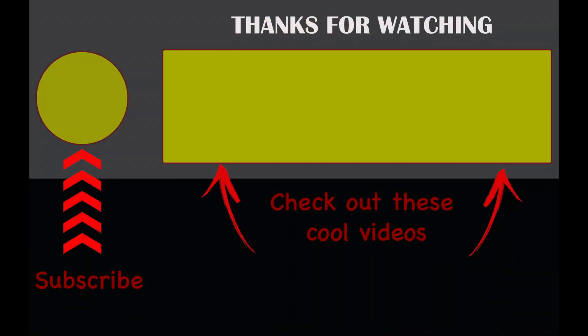Thanks for watching this quick rundown of the Athlon Aries ETR 4.5-30. This video shows the glass clarity at distance when compared to other optics. For the clarity and tracking accuracy of this scope, it is the best optic for the lowest money in my opinion. Check out some of my other scope videos on my channel and don't forget to like and subscribe. Thanks for the support. I'll see you next time.